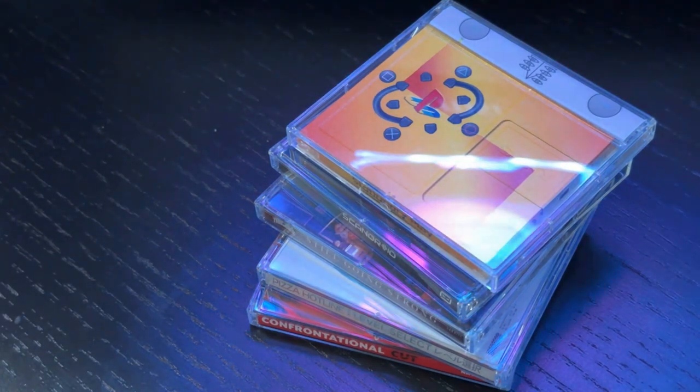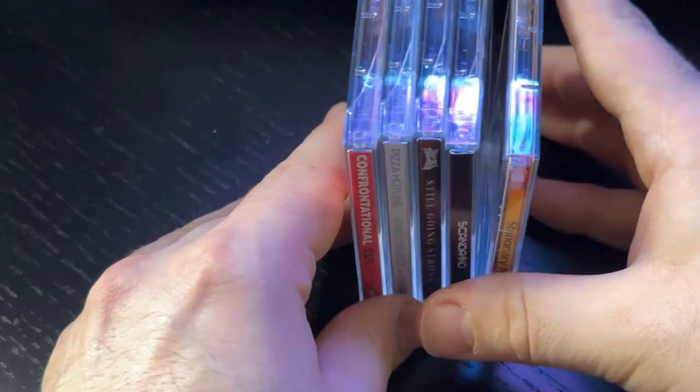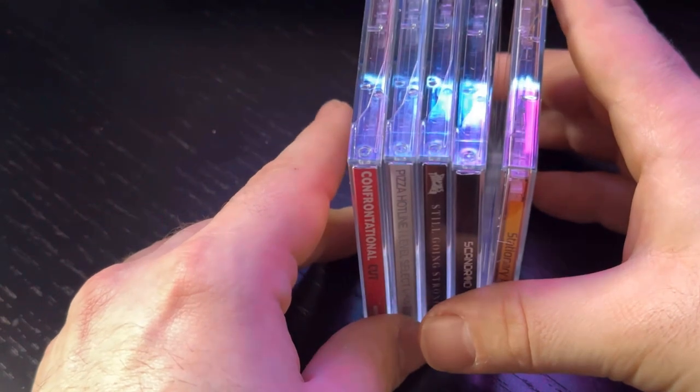I have a very special video for you. I'm going to show you my collection of new minidisc releases — new music released on the minidisc format with fully printed packaging and pressed disc labels.